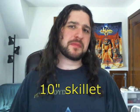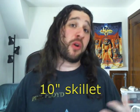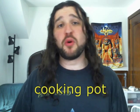Number three: a ten-inch skillet. While there are a lot of different sizes of skillets, ten inches is really kind of an all-rounder that is good for almost any recipe. Number four: one pot, about medium to large size, ideally for boiling things like pasta or blanching vegetables.